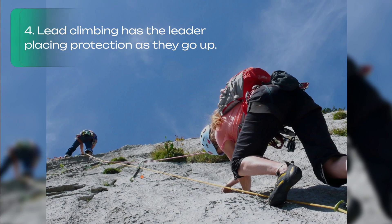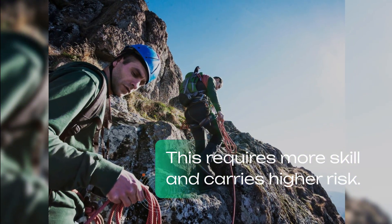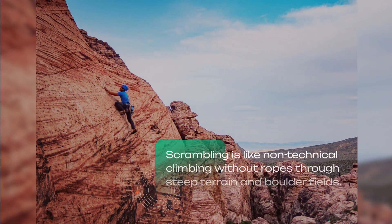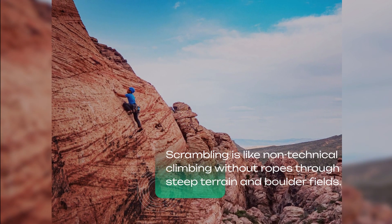Lead climbing has the leader placing protection as they go up — this requires more skill and carries higher risk. Scrambling is like non-technical climbing without ropes through steep terrain and boulder fields.